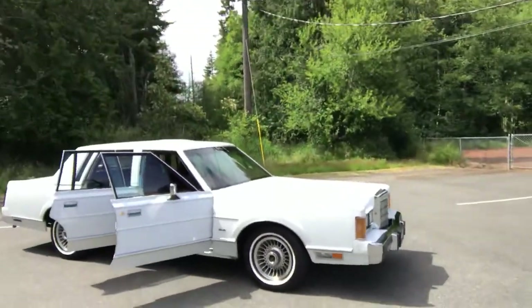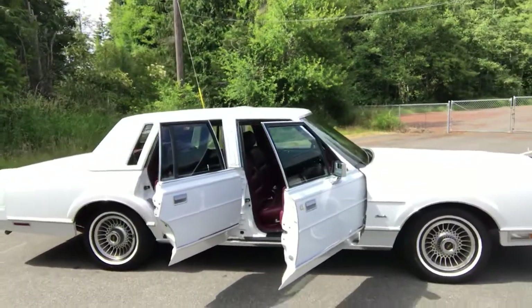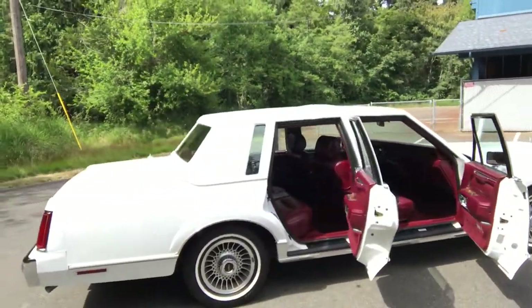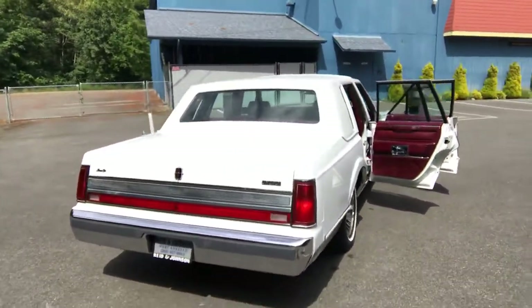The car comes with a 5-liter V8, automatic transmission, climate control, power windows, power locks, power seat, tilt, cruise, AM FM CD player. It's got full leather, alloy wheels. This is just a beautiful, beautiful old car.